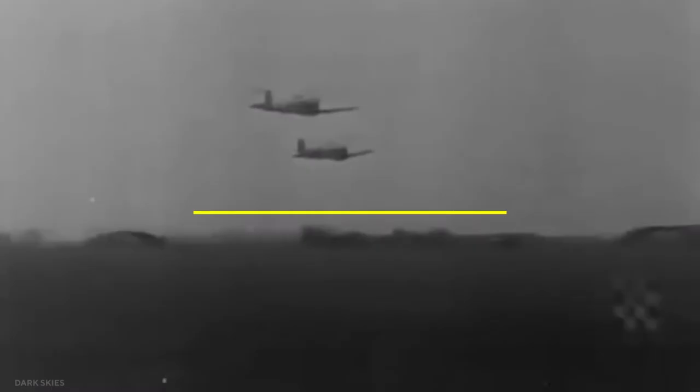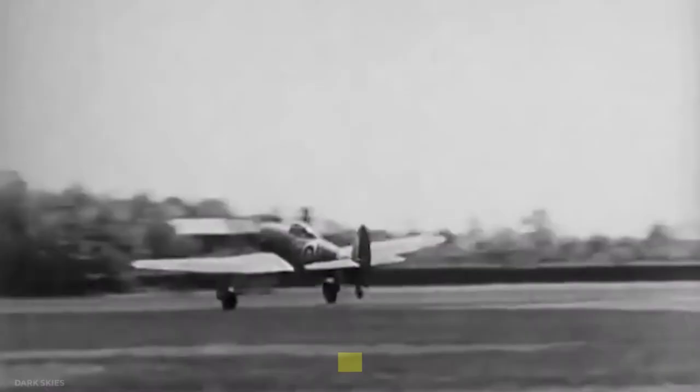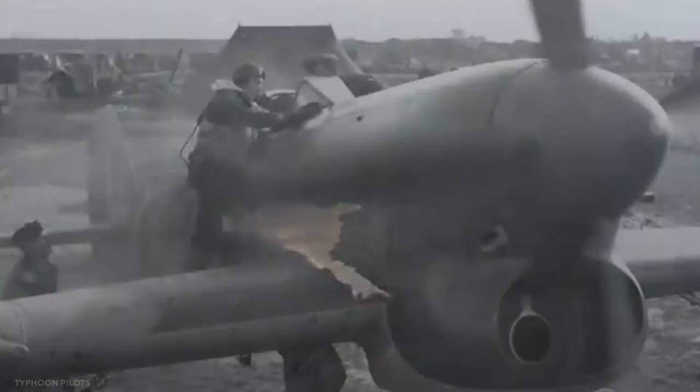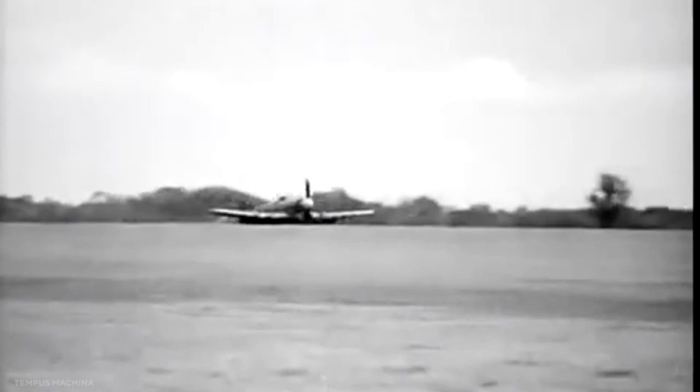The Typhoon first entered service in August 1941 and received mixed reviews. On the one hand, it was the RAF's first 400mph fighter, but the Napier engine, despite its power, proved to be rather difficult and time-consuming to maintain, as well as being prone to breakdown in the field. The urge to rush it into service meant the power plant was unveiled before it was officially ready. The cost of pure speed was partially offset by the aircraft's slow rate of ascent.